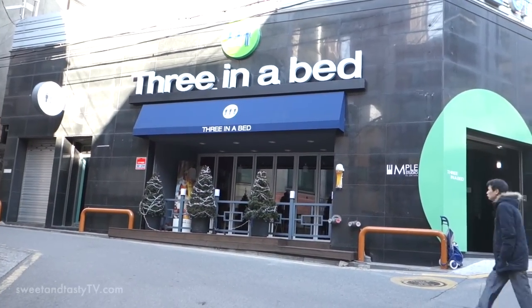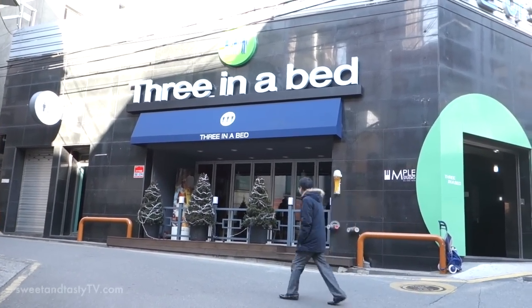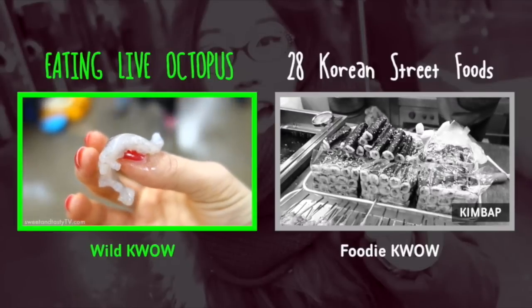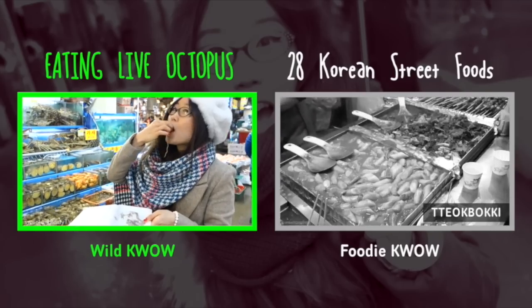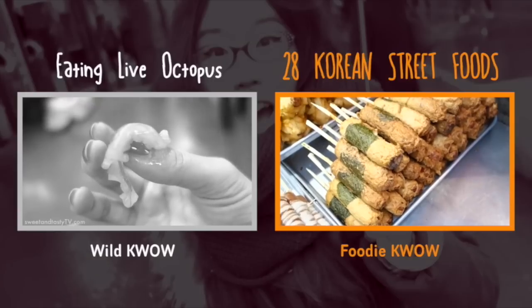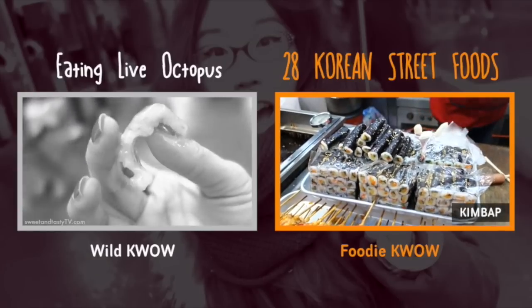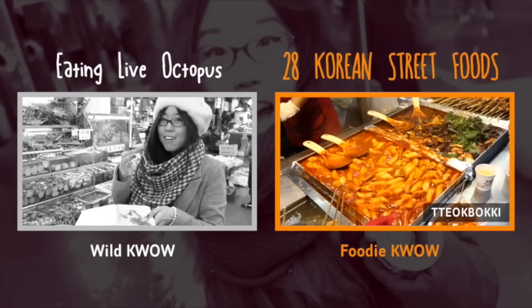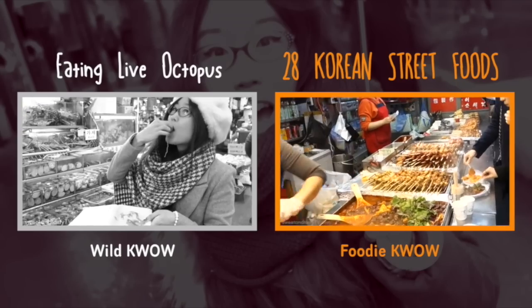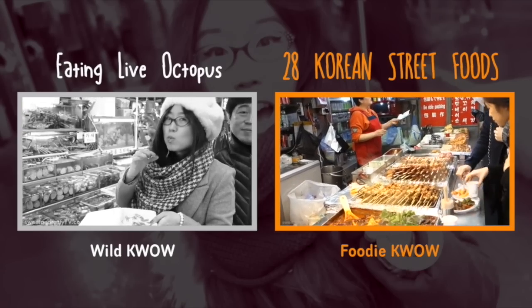Three in a bed — AKA threesome. Look at how it crawls! Oh my god. This right here is sausage wrapped with fish cake, and those are little mini kimbap — fried kimbap and o-deng, fish cakes. You order your food and they give it to you on a plate and you just stand and eat here.